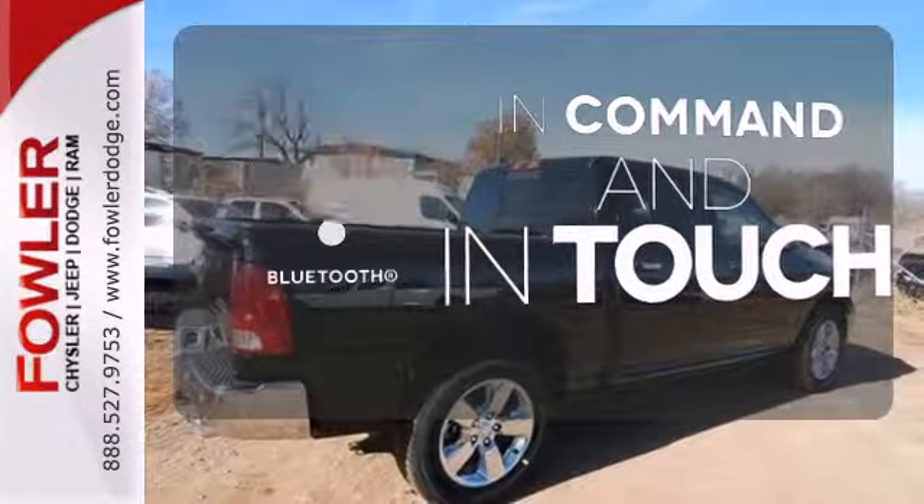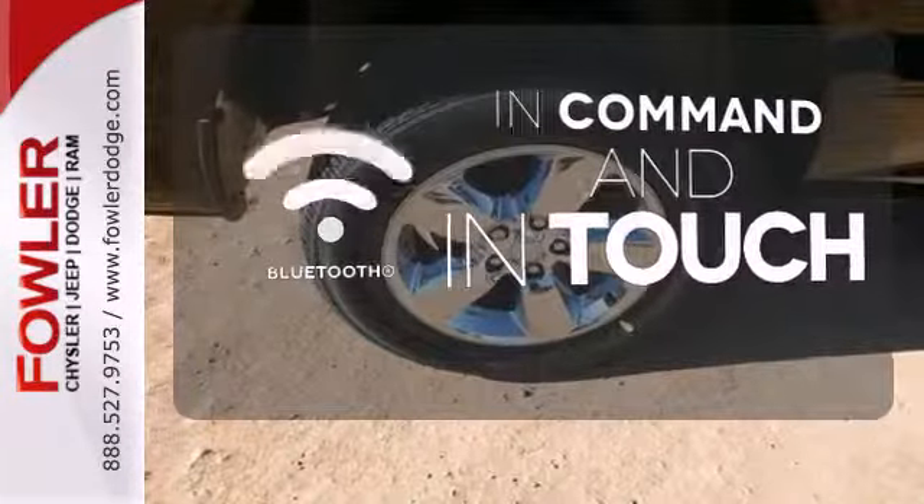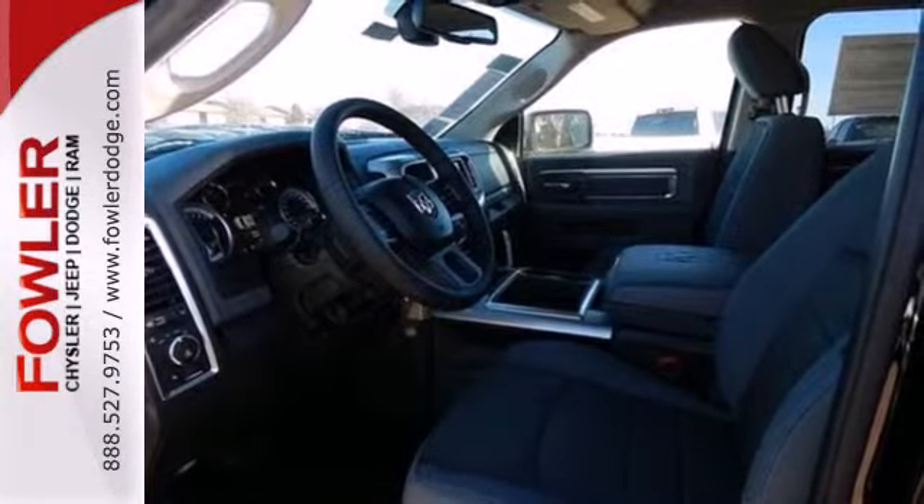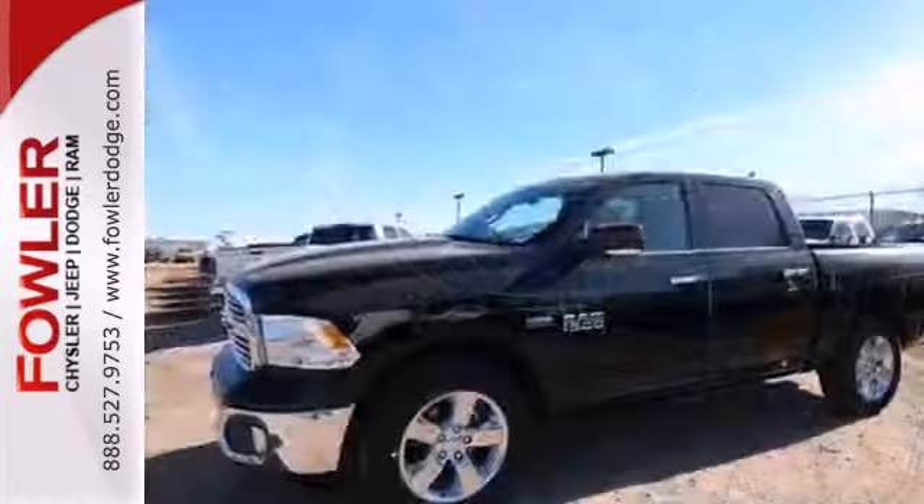Keep your hands on the wheel and eyes on the road with the Bluetooth. Leave the scraper in the car, thanks to the heated mirrors. It's simultaneously ready to go to work and provide refuge from the daily grind.